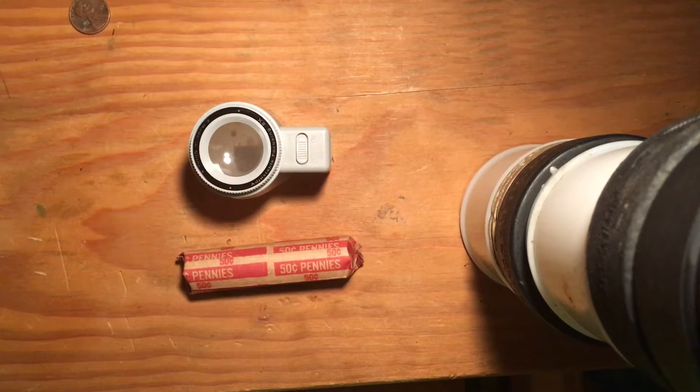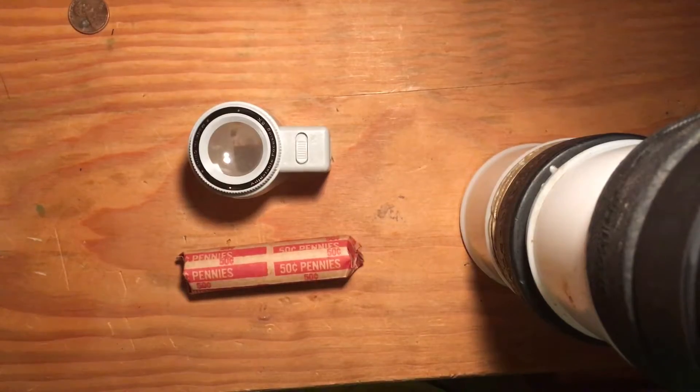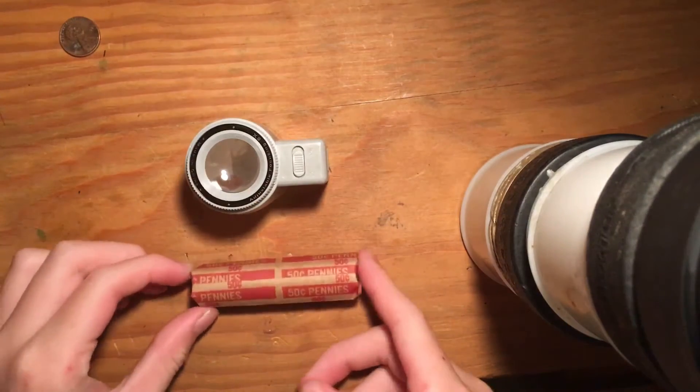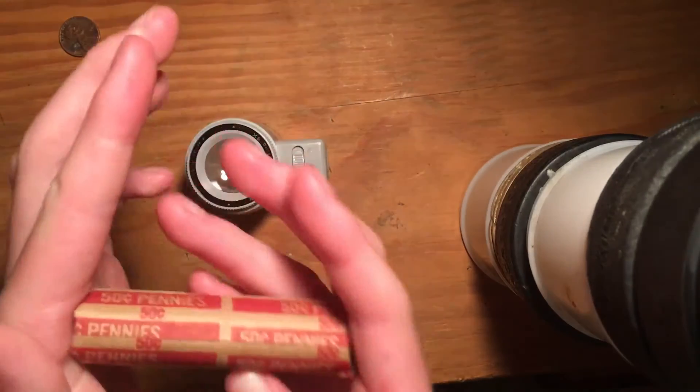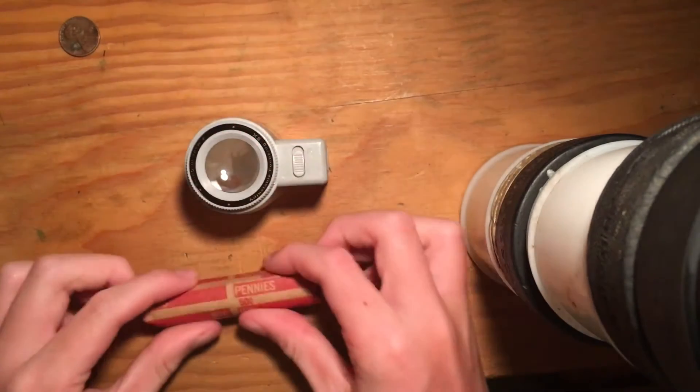Hey guys, Jack here from Relic Digger. So today we're going to be opening up 50 cents worth of pennies. It's a different type of roll — it looks older, so hopefully there's some older stuff in here.